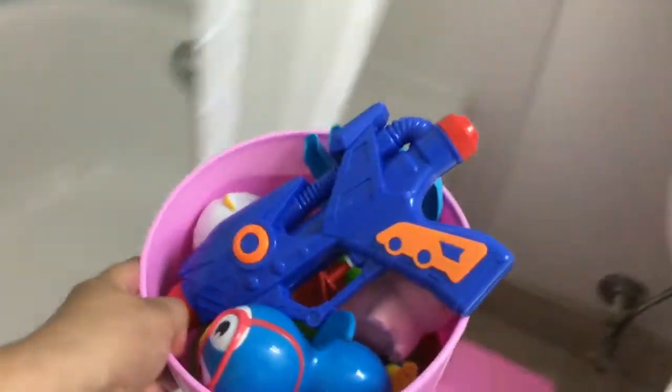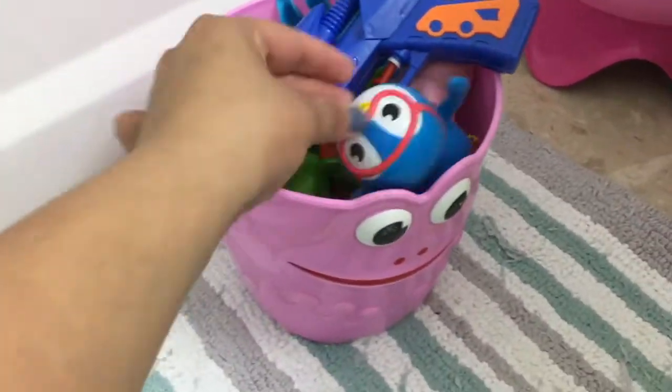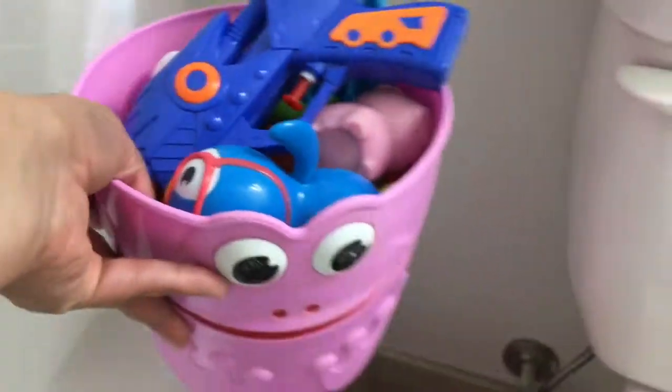This is a bucket where I've kept all my daughter's bath toys. It is actually a beach bucket but I have used it to organize all her bath toys, and it is really handy and practical.